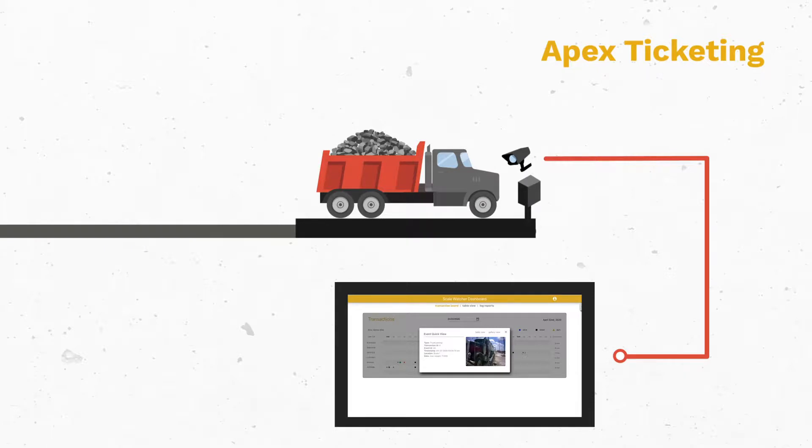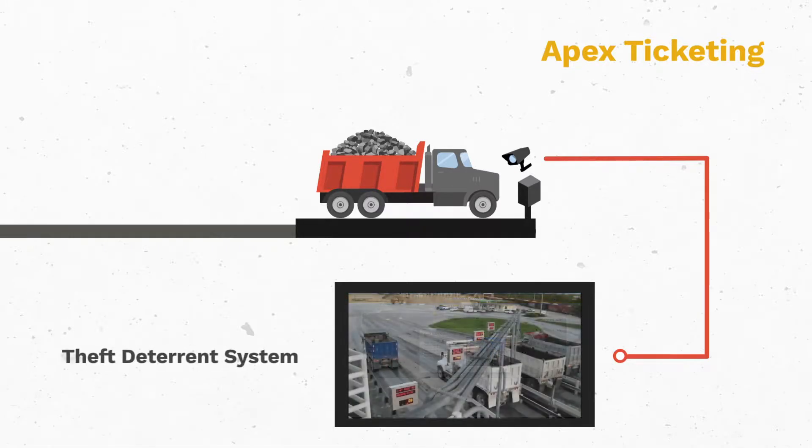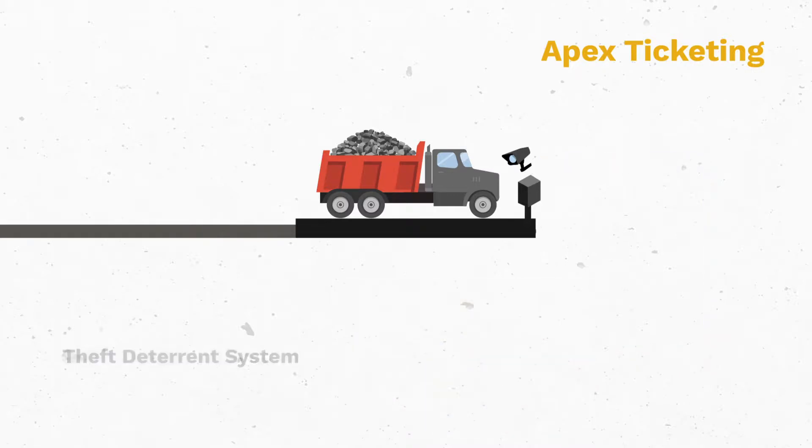With any level of self-service automation, it's common to be concerned with the potential for theft. However, the theft deterrent system is constantly monitoring the scale, independent of the ticketing system. Alerts are triggered with any anomalies, such as a potential load going out the door without a ticket record created.